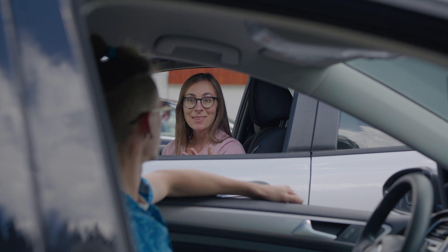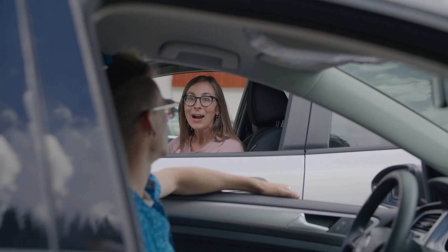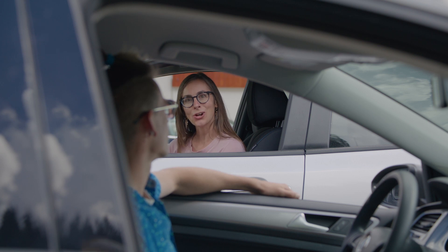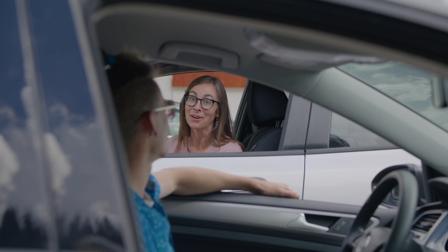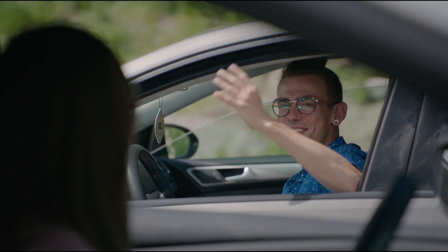I wanted to talk to you today about charging because it's something that I think is really intimidating to non-EV drivers. I was hoping that you could show me how you charge your car so that we can show everybody watching that it's really not intimidating at all. Yeah, we came to A-Basin so let's get this started.